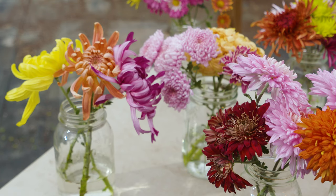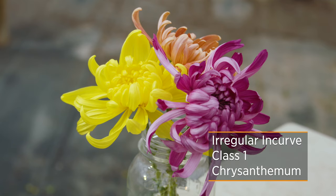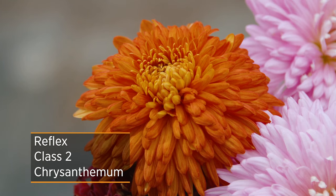So these are the irregular incurves — I think you remember these as the football mums that people called, and this is not as big as it can get. That's class 1. Class 2 would be reflex, and this one in the front where the petals are reflexing down — that's what we're really after in this one.